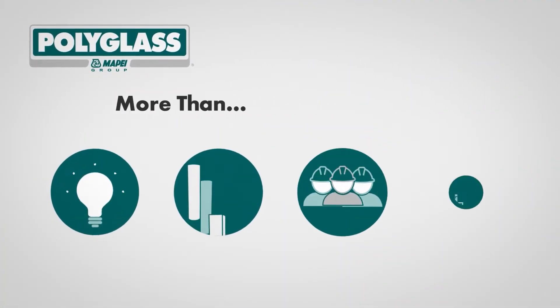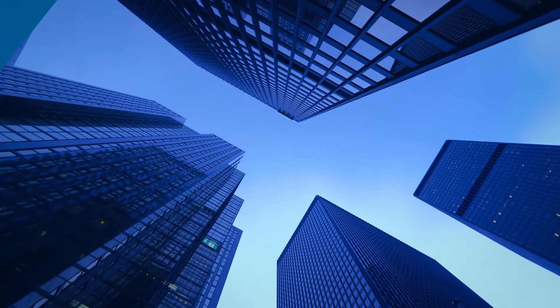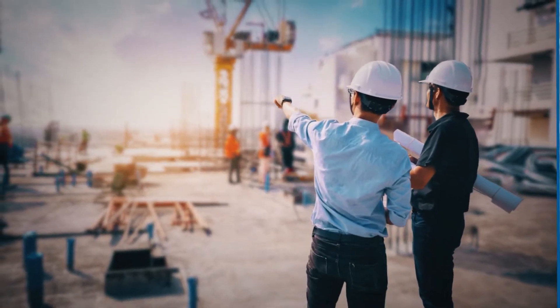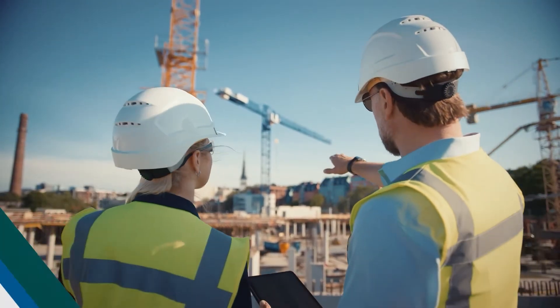Polyglass offers a wide range of premier waterproofing products for full building envelope protection. Whether in the water table or not, Polyglass's structural waterproofing products are fit for purpose to serve your needs in any job site condition.